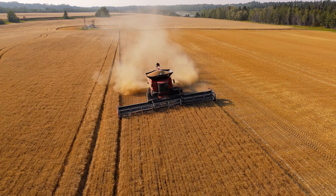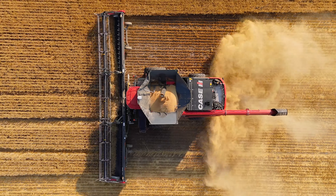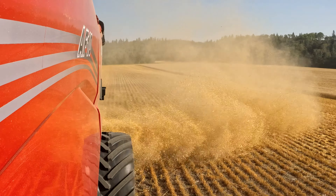To ensure every pass is as optimal as the last, the updated hydraulically driven spreader boasts a wider residue spread surpassing 50 plus feet.